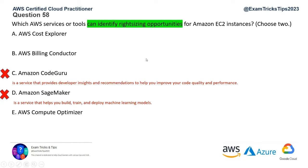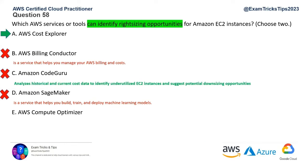We're left with Cost Explorer, Billing Conductor, and Compute Optimizer. Billing Conductor helps manage AWS billing and cost but won't recommend how to optimize usage of your services, so that's ruled out. We're left with AWS Cost Explorer and AWS Compute Optimizer. Cost Explorer analyzes historical and current cost data to identify underutilized EC2 instances so you can downsize them. Compute Optimizer, as the name suggests, is option E.